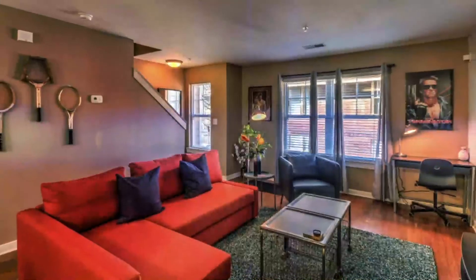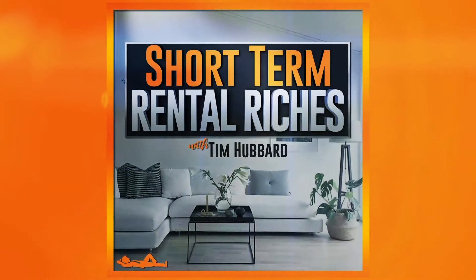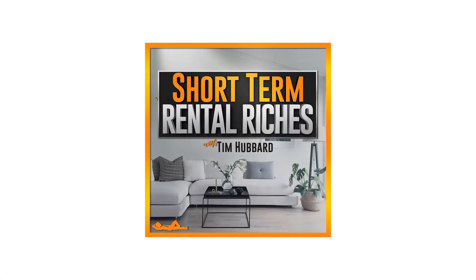Welcome to Short-Term Rental Riches — quick, actionable ideas to help you along your real estate investment journey, with a specific focus on short-term rentals. Welcome back to the Short-Term Rental Riches podcast. Happy you're here again, as always, and I'm happy to have Amanda Hahn back with me again for the second part of this two-part series.